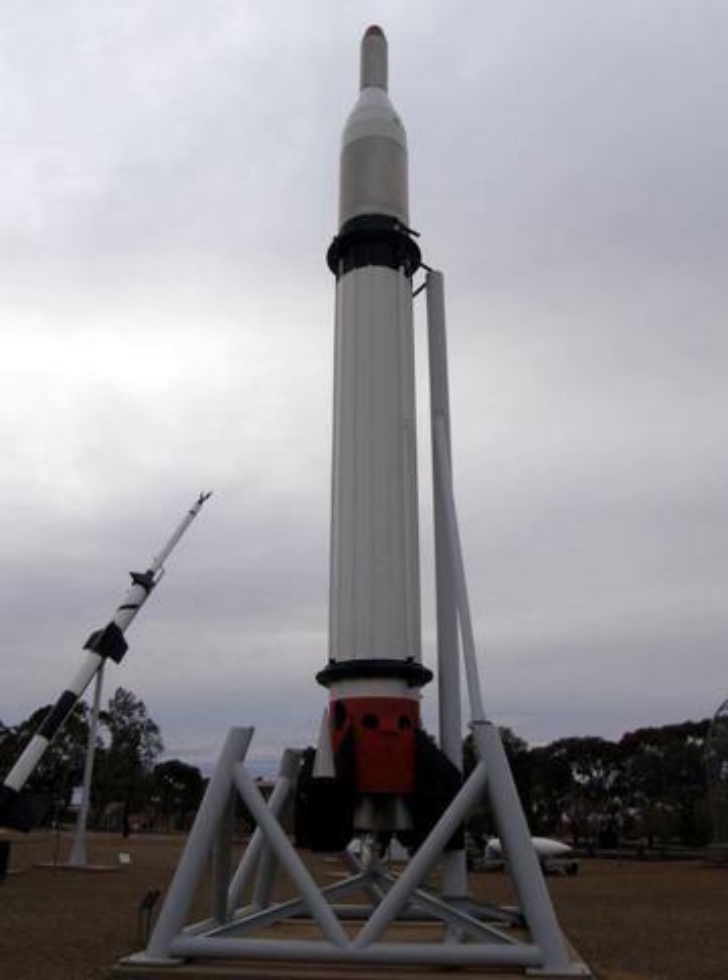Black Prince was a proposed British-led satellite expendable launch system. It would have made heavy use of the preceding Blue Streak missile and the Black Knight test rocket development programs, as well as some new elements, to produce a British-built launcher capable of deploying medium-sized payloads into orbit.